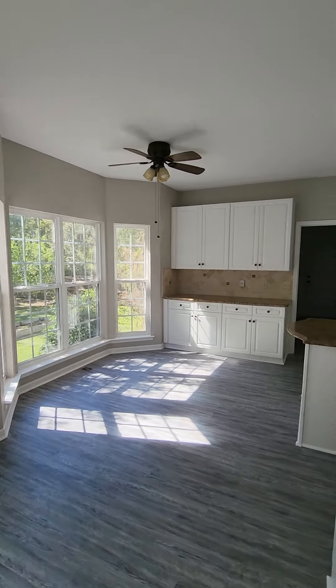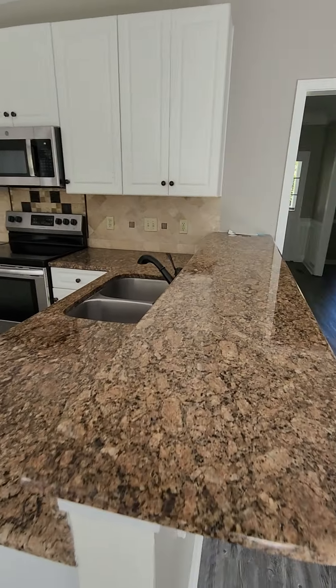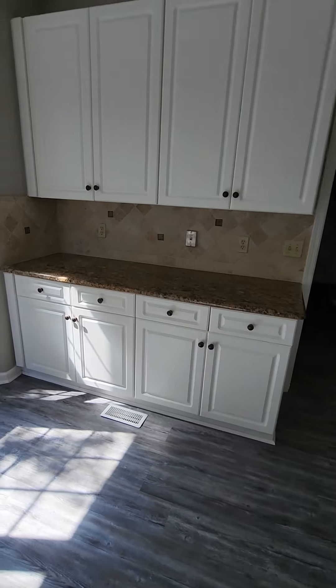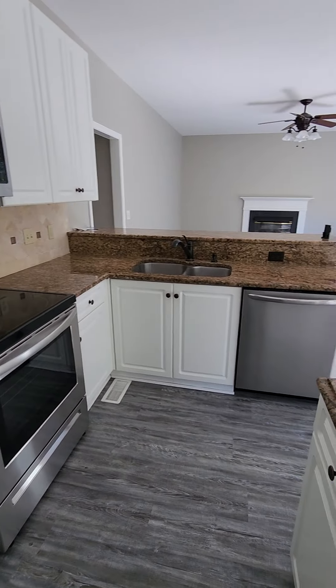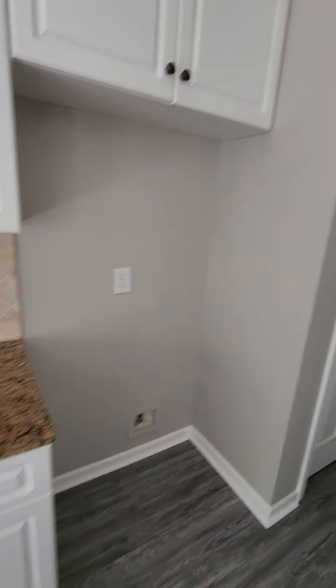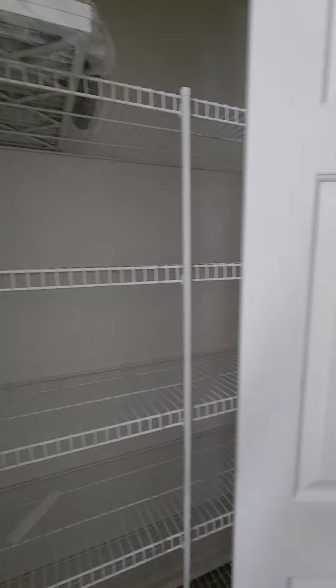Nice open kitchen. Nice granite countertops — you have a nice little island and additional space over here. You have your oven, dishwasher, additional space on this side, and microwave. You would need to purchase a refrigerator. Over here would be your pantry space. And you have a little half bathroom in here.